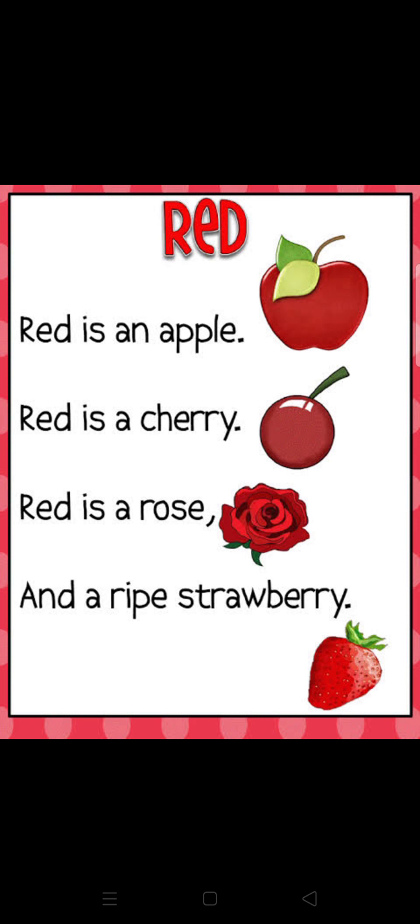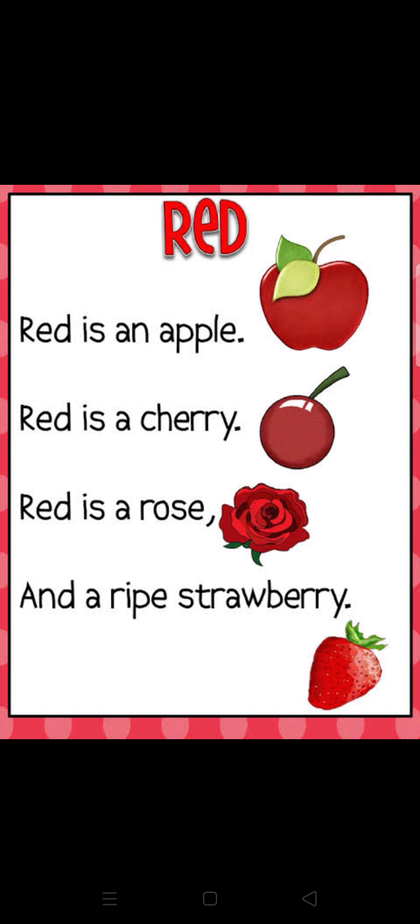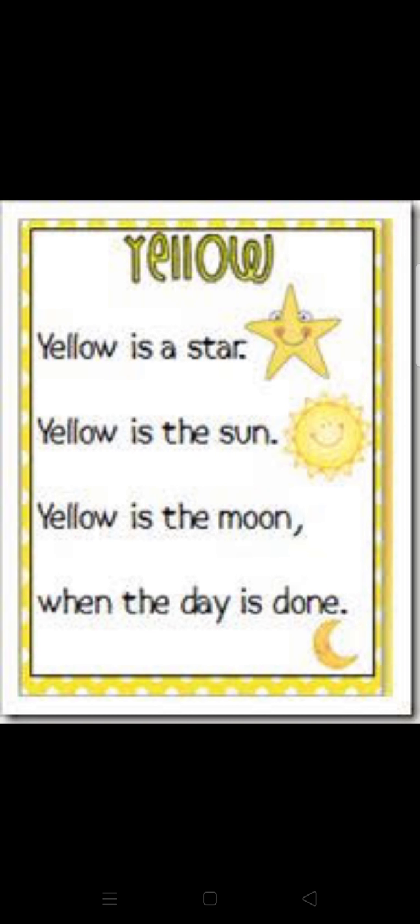Now students, I have some more objects that are red in color. Red is an apple, red is a cherry, red is a rose, and a ripe strawberry. Start again: Red is an apple, red is a cherry, red is a rose, and a ripe strawberry.